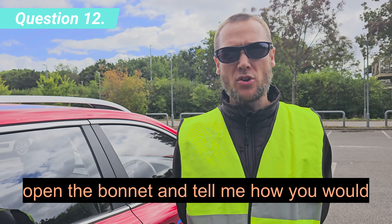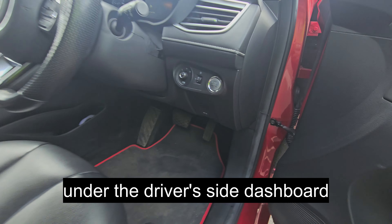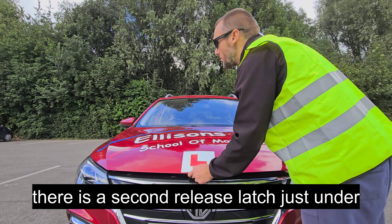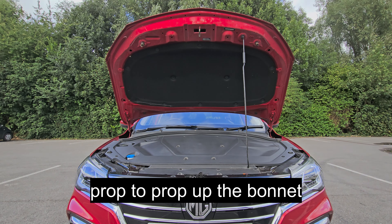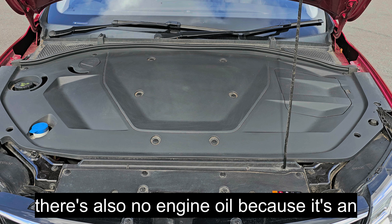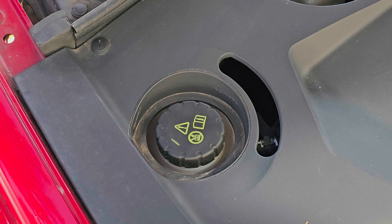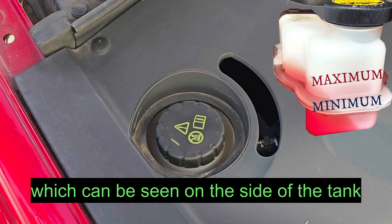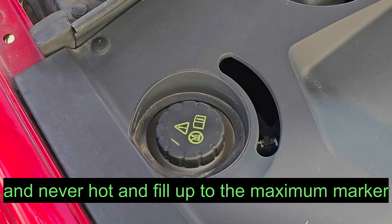Open the bonnet and tell me how you would check that you have sufficient engine coolant. There are two steps to opening the bonnet. First you must release the latch which is under the driver's side dashboard — in some cars it's under the passenger side. There is a second release latch just under the centre of the bonnet. Pull the latch, lift the bonnet and use the prop to prop up the bonnet. You'll find three symbols on the engine coolant lid and the liquid inside is normally pink. Identify the maximum and minimum level markings on the coolant tank, which can be seen on the side of the tank. To top up the level, remove the lid only when the engine is cool and never hot, and fill up to the maximum marker.